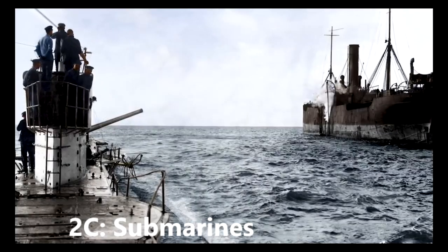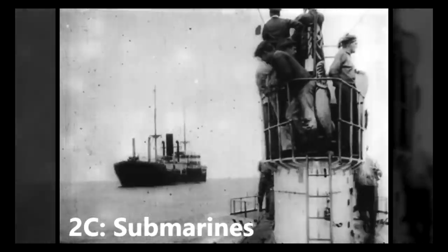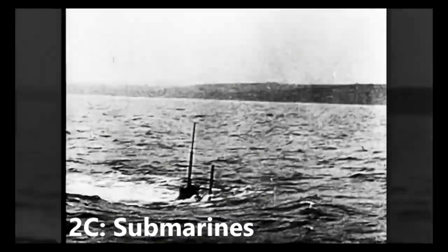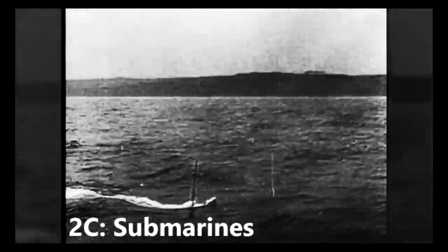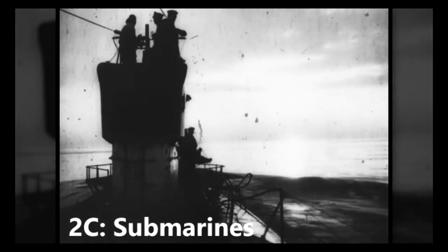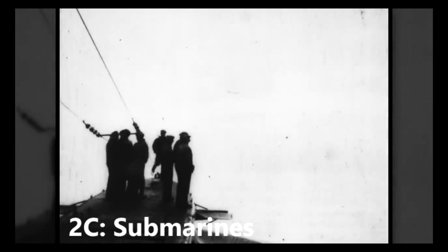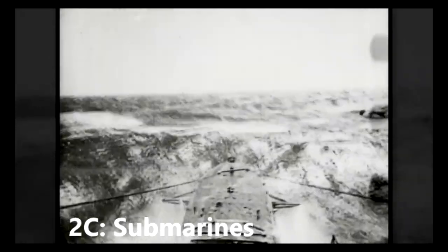Submarines. Although submersibles had been used in warfare for a number of years, it wasn't until World War I that submarines as we know them today came to be developed. In this, the German Navy led the way. The Unterseeboots, or U-boats, could fire self-propelled torpedoes at enemy ships whilst underwater. They were difficult to detect and hard to defend against, though they had poor range and could not stay underwater for long. Throughout World War I, the German U-boat campaign sought to destroy trade routes used by the British, French and Americans, hoping to starve them at home and cut off their supplies. Over the course of the war, German U-boats sunk over 5,000 merchant ships and over 100 warships.